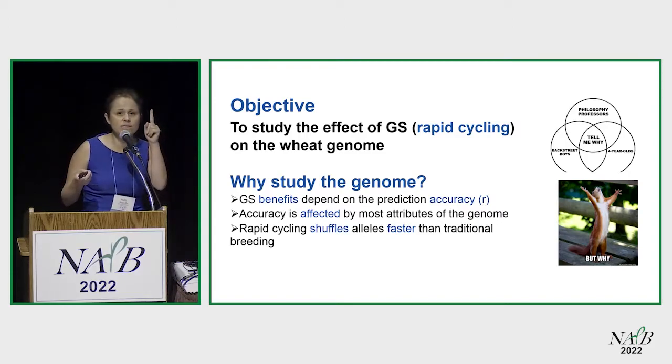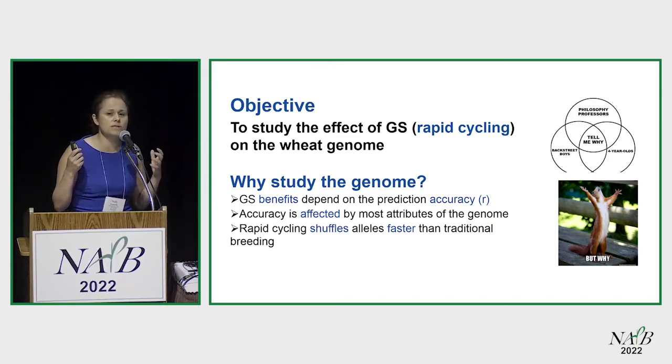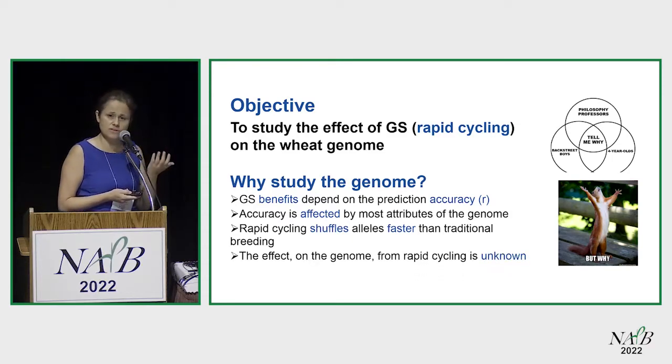I went from seven years for one cycle to five cycles — which I'll tell you about later. We don't know what the effect is on the genome, and that's actually what I studied. So we want to look at what happened to this genome after five rapid cycles.